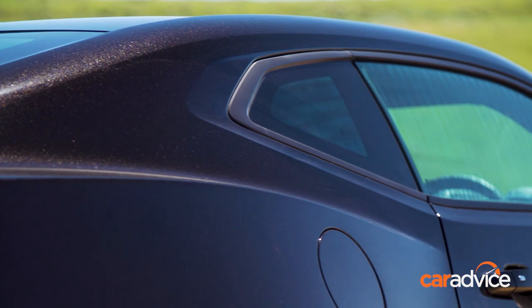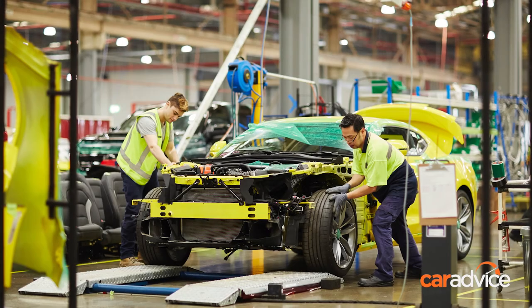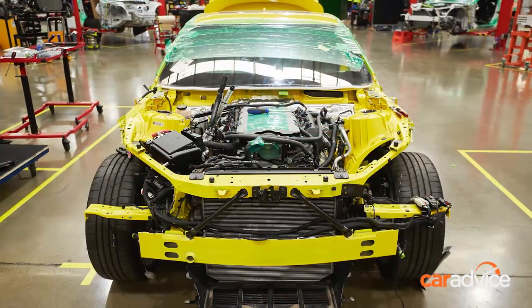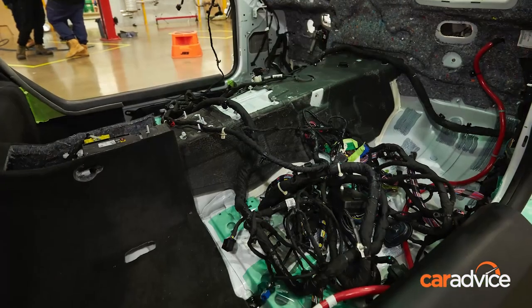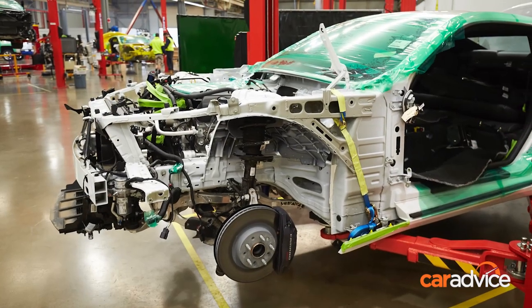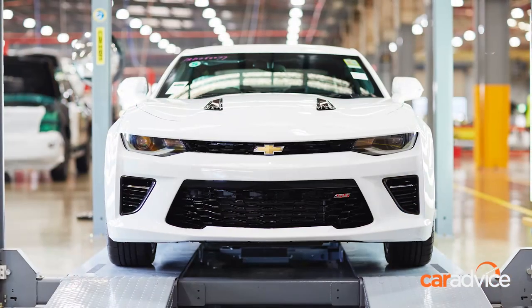Unlike the Ford Mustang, the Camaro isn't made in America in right-hand drive. Instead, HSV converts the car in Melbourne at its swish new factory line in a 130-hour process. This is no backyard job — General Motors gave HSV its engineering data and its CAD files, and the company has spent millions creating or outsourcing 357 new components.